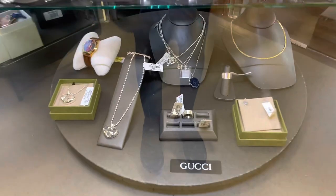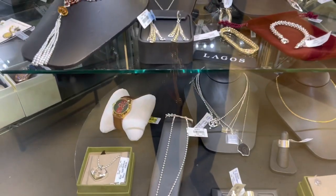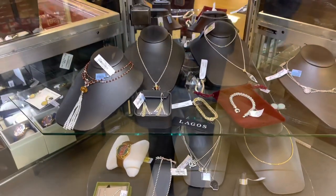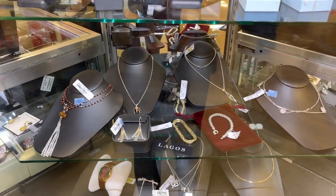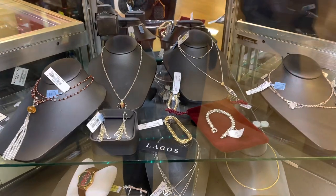So if you're looking for a Gucci necklace, Gucci ring, or Gucci watch — that watch right there is $500. They also have Lagos necklaces and bracelets. Check your TJ Maxx!